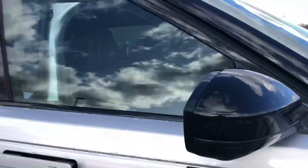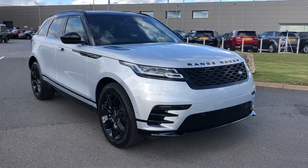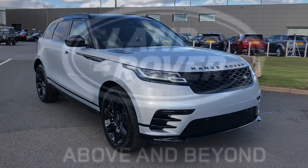Stepping back outside the vehicle, that was a Range Rover Velar at Stafford Land Rover. If you're interested in this car, please call 01785 211 31.